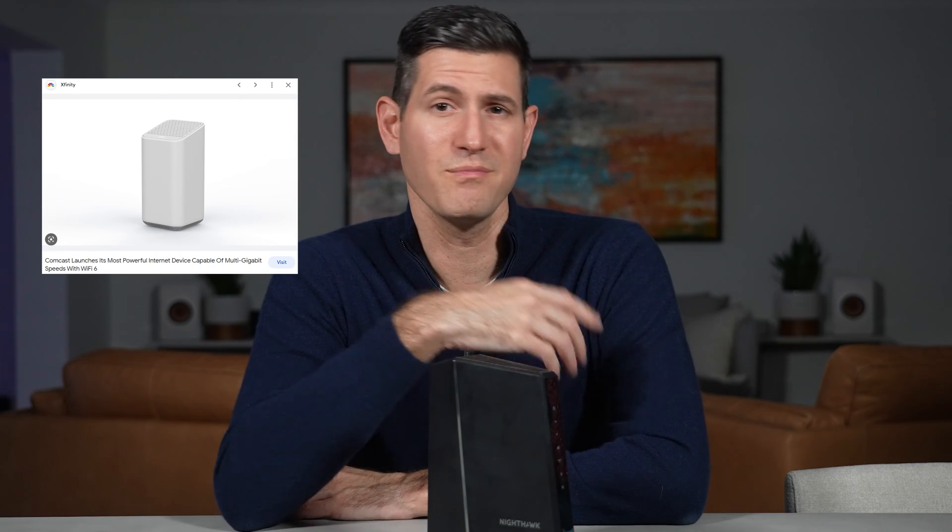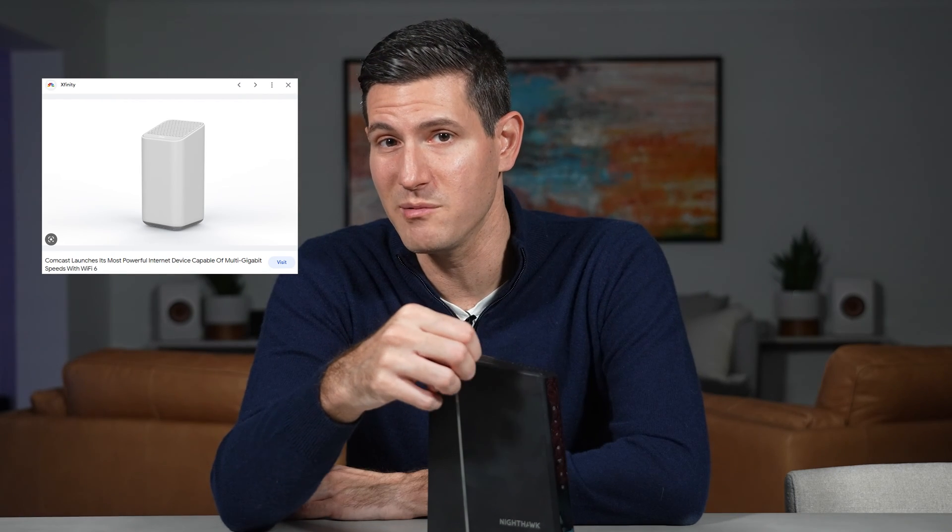I told the rep I would pick up the modem at the local Comcast store. When I arrived I assumed everything would be ready — the XB8 modem the lady on the phone said would be waiting for me. Thankfully she had told me it was white, so when the gentleman behind the counter handed over a black modem I'd seen before, I realized he was giving me the wrong one. They switched it out for the correct XB8 and I was on my way home.